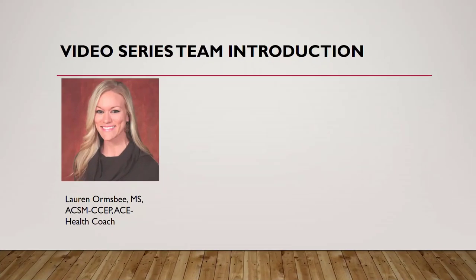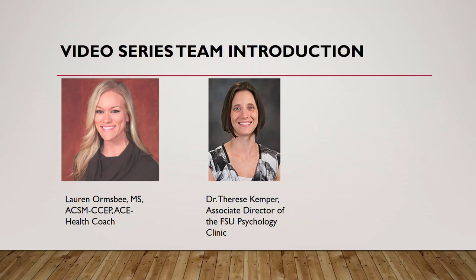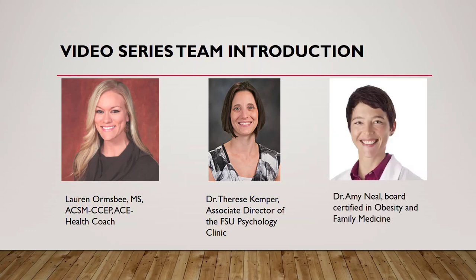Lauren Ormsby has a master's in nutrition science and exercise science. She is the clinical research coordinator and project manager at Florida State University. Dr. Kemper is the associate director of the psychology clinic where she oversees the clinical practicum experience of the clinical psychology graduate students and therapists. I am board certified in both family medicine and obesity medicine and have worked here at Capital Health Plan for the last 12 years.